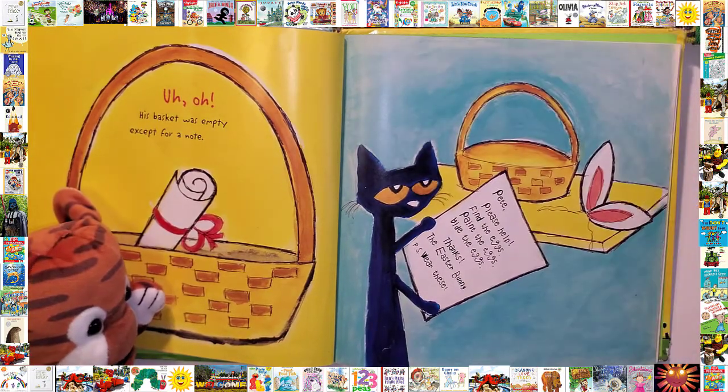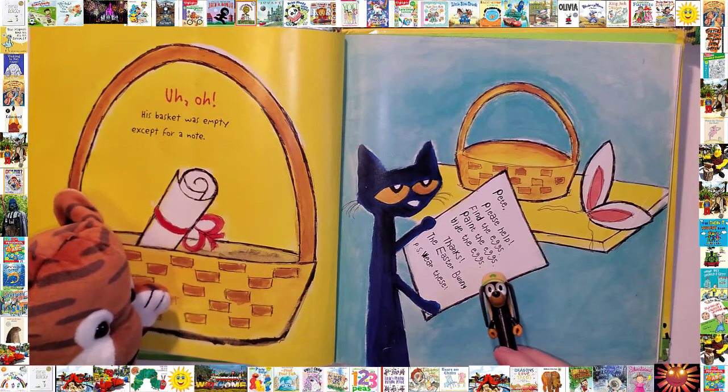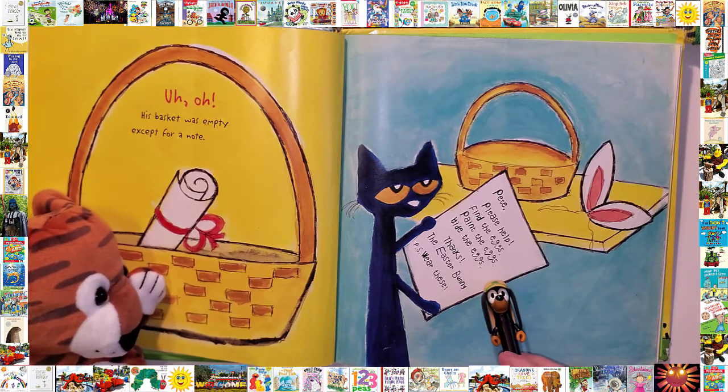The note read: Pete, please help. Find the eggs. Paint the eggs. Hide the eggs. Thanks, Easter Bunny.